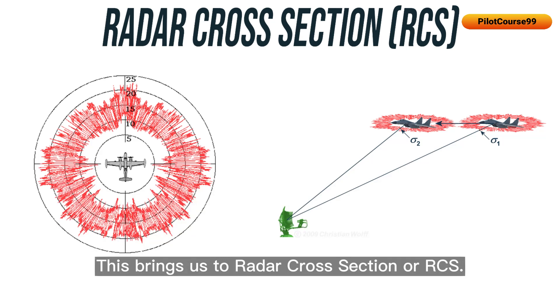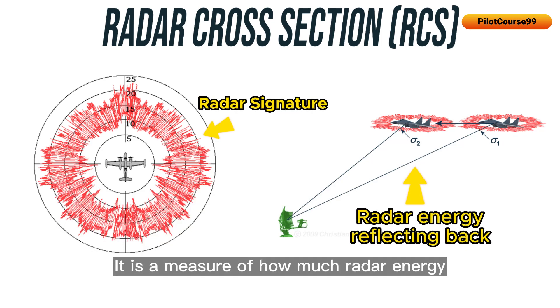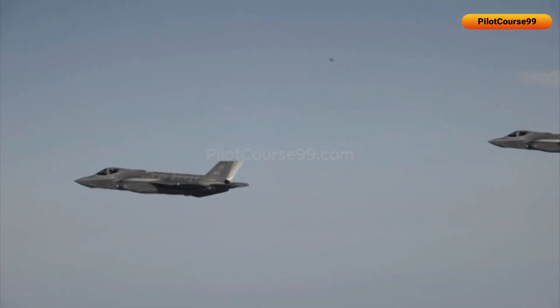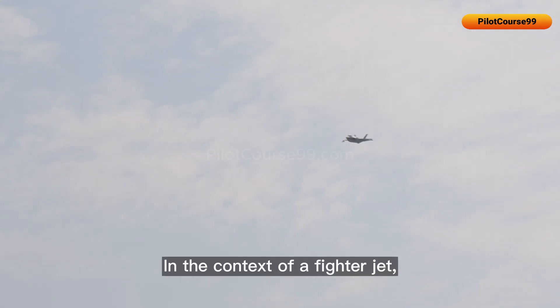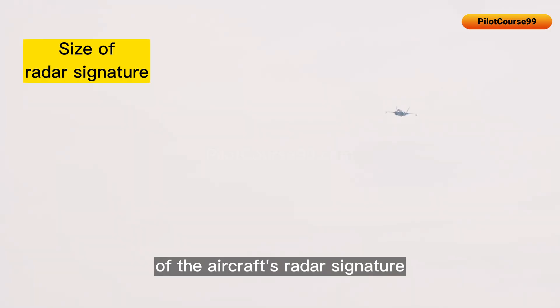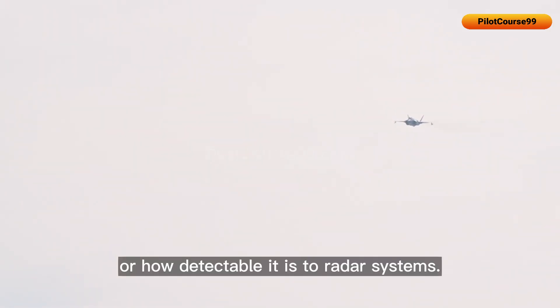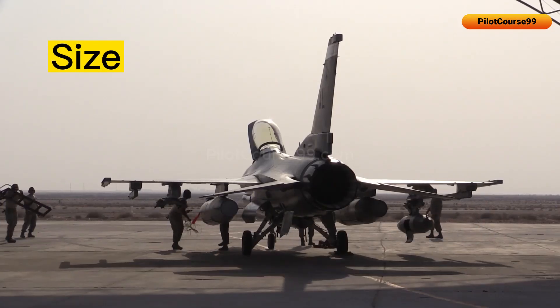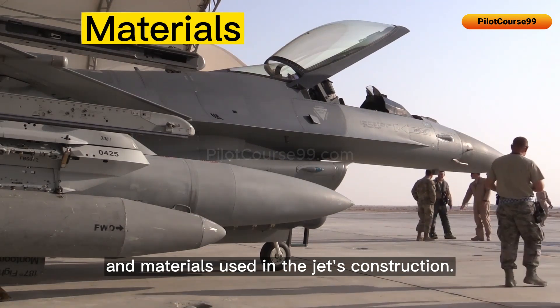This brings us to radar cross section, or RCS. It is a measure of how much radar energy is reflected back to a radar system when it is bounced off an object. In the context of a fighter jet, the RCS refers to the size of the aircraft's radar signature, or how detectable it is to radar systems. The measurements are made after considering several factors including the size, shape, and materials used in the jet's construction.